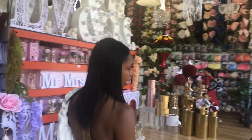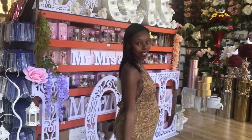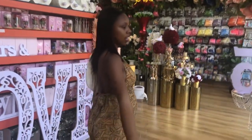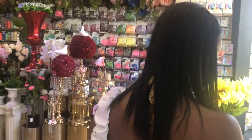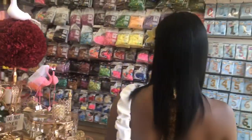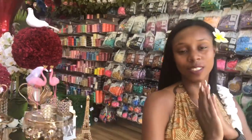We are at this very cool place and they have babies and roses. We have all this beautiful stuff — very beautiful, very nice. I can't wait to show you guys what I got.